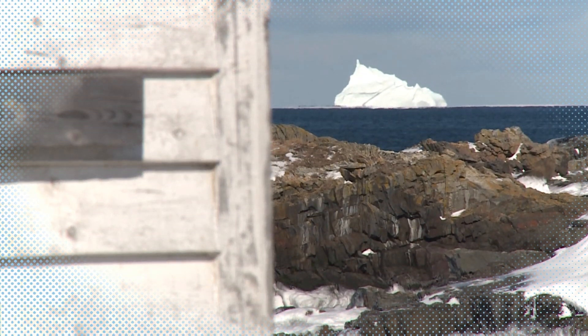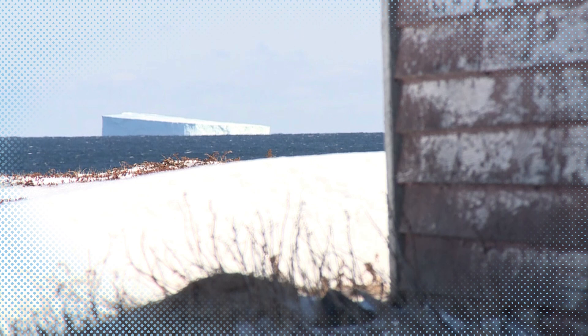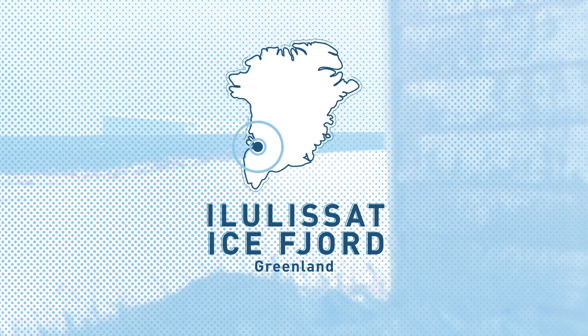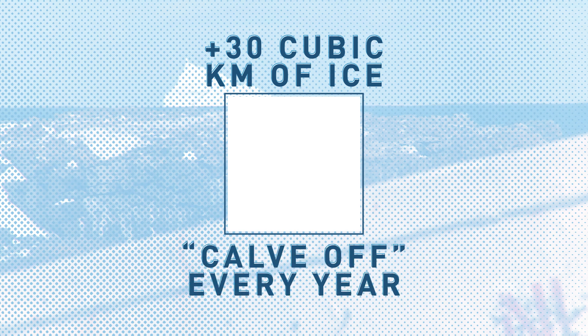If we were to look offshore and see one of these icebergs, it's been afloat for two years — probably from Ilulissat Ice Fjord, which is the most productive glacier in Greenland, where more than 30 cubic kilometers of ice calve off every year.